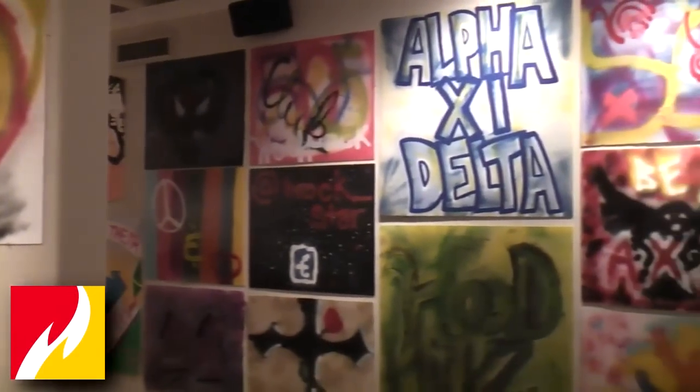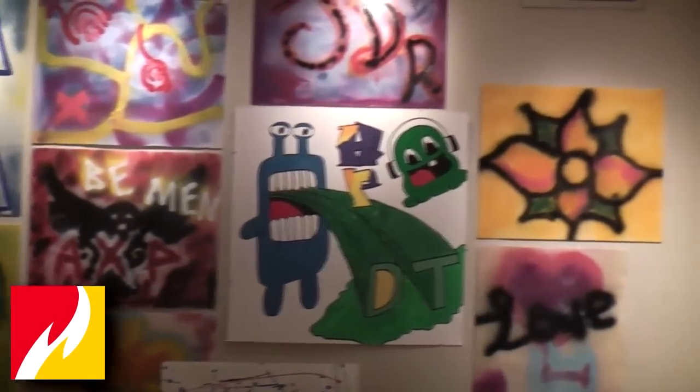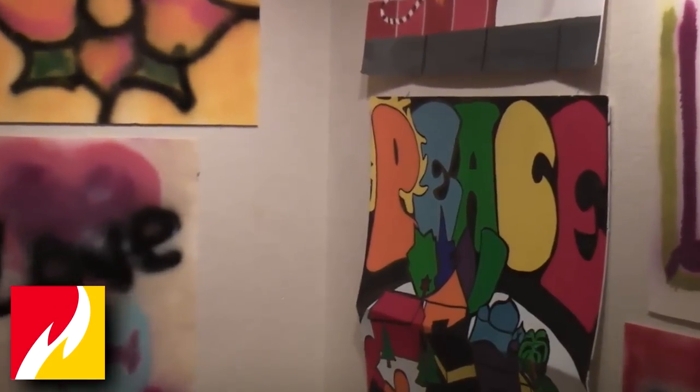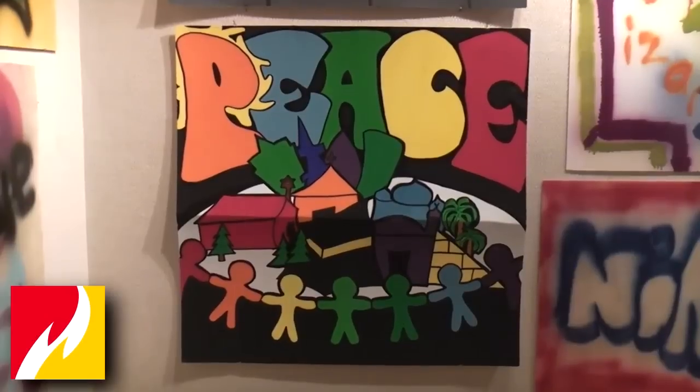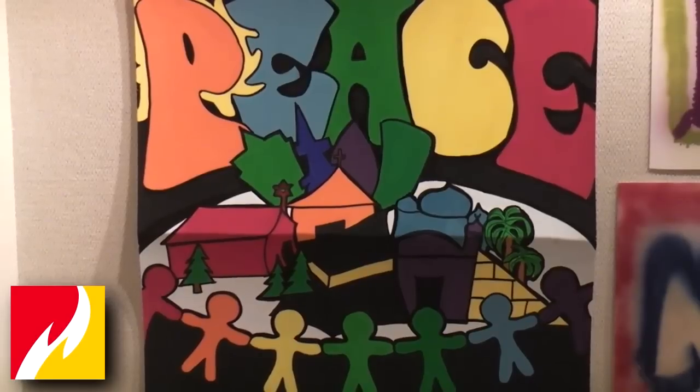This exhibit is called the Student Graffiti Art Exhibit. We decided to do something that really involved the students in creating the work and then exhibiting the work. The Rankin Art Gallery provided all of the materials — the spray paint and the foam board — and we set up out on the quad. Any student of Ferris who was interested in creating a piece of graffiti art was welcome to do so.